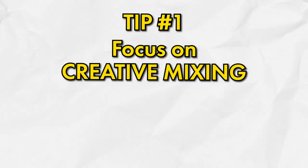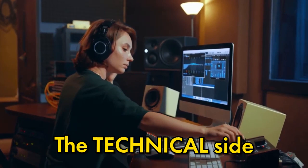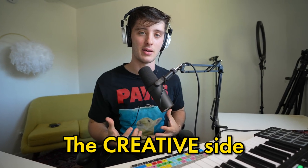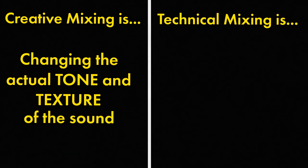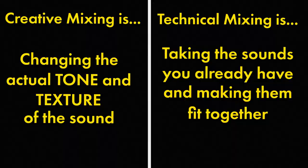The first tip is to focus on creative mixing instead of technical mixing. So many people get caught up in the technical side — things like EQ, compression, panning, and volume — and miss out on the creative side, which is actually way more important. Creative mixing is changing the actual tone and texture of the sound, while technical mixing is about taking sounds you already have and making them fit together.